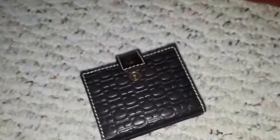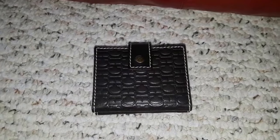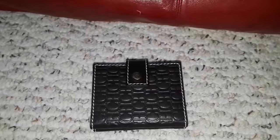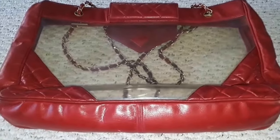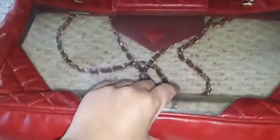I'll never underestimate flea markets again. I read about someone who got an authentic Chanel for $25 at a flea market — it's on YouTube. This is my luck. In fact I got another one and I'm going to discuss it with you again in another segment.